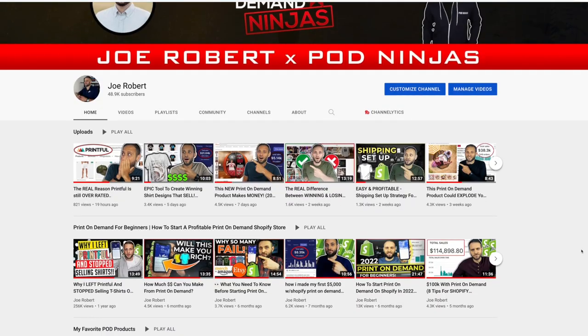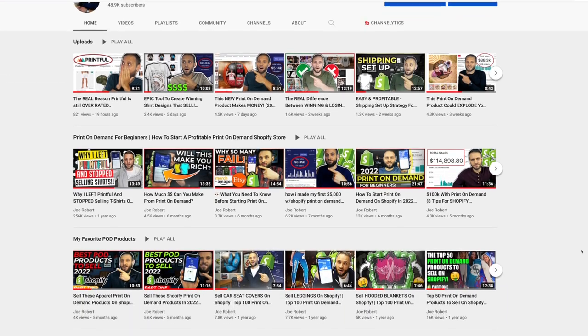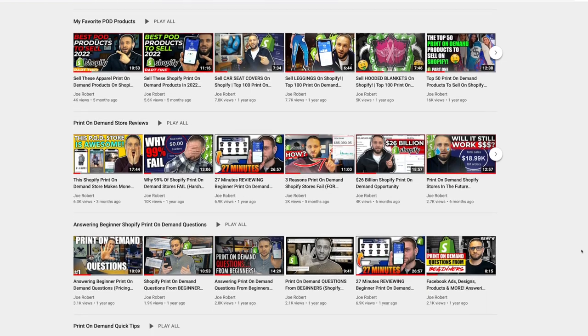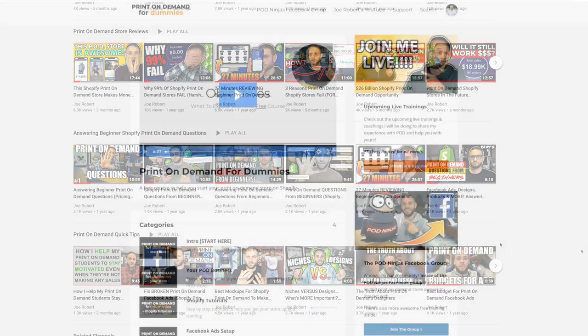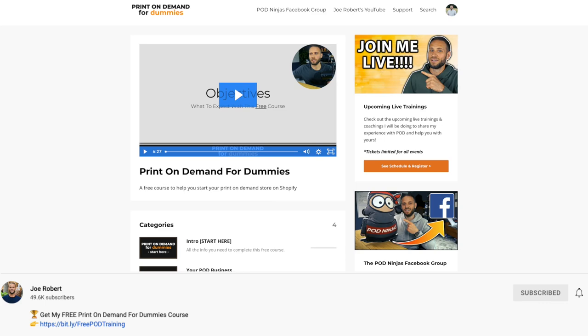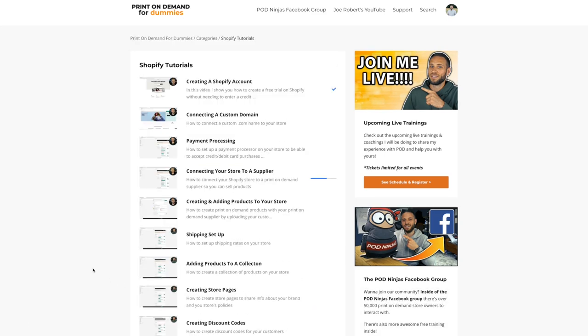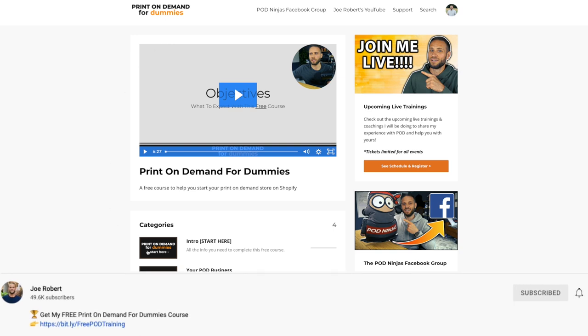I make videos here on the channel to show you some amazing print-on-demand products as well as some of the strategies that are working in my own print-on-demand businesses. Make sure to check out my other videos and if you want step-by-step training, check out my free course — there's a link in the description. Inside you'll get access to over 30 step-by-step videos showing you how to build out your print-on-demand store, and it is completely free.